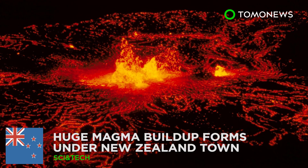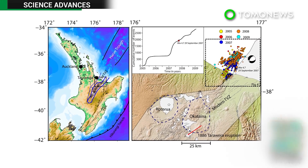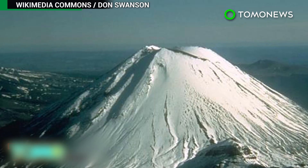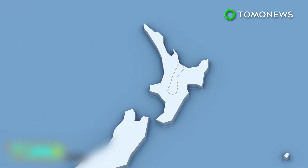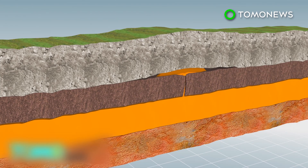Could a new volcano be forming in New Zealand? Scientists say a buildup of magma found near a small town is responsible for thousands of small earthquakes in the area, and could mean that a new volcano will form above the Earth's surface. A huge magma buildup has been discovered on New Zealand's North Island, near the town of Matata in the Taupo Volcanic Zone. Scientists using GPS data and satellite images say the magma has caused a 400-square-kilometer area of land to rise 40 centimeters since 1950.